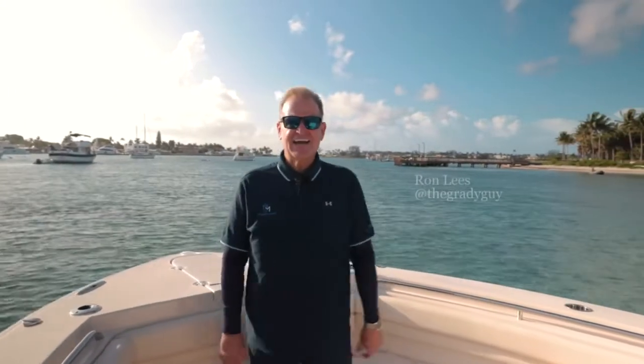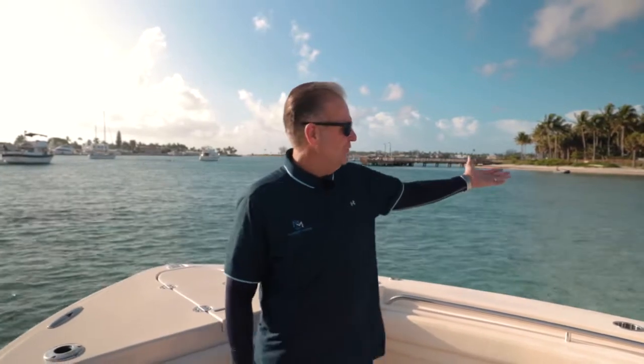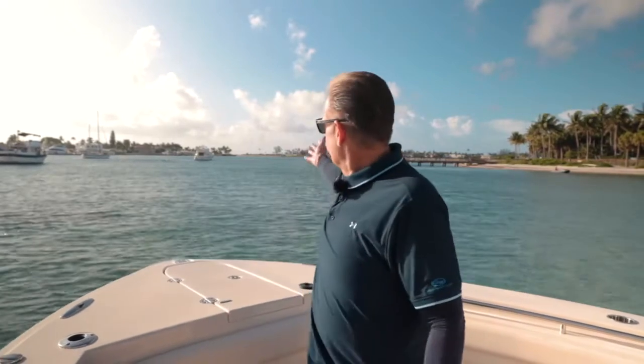Hello folks, Ron Lees the Grady Guy here from Mariner Marine in beautiful West Palm Beach, Florida. We are anchored up right now at the beautiful, world-famous Peanut Island, right inside the mouth of the Port of Palm Beach.